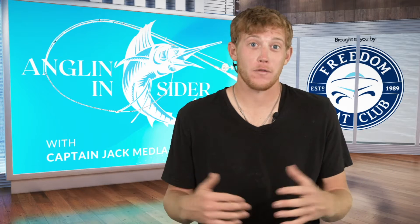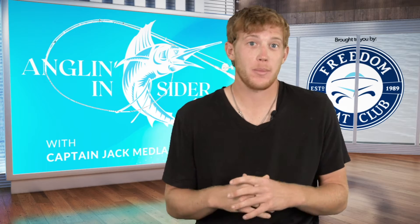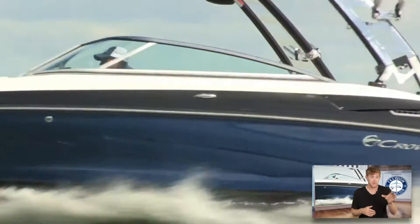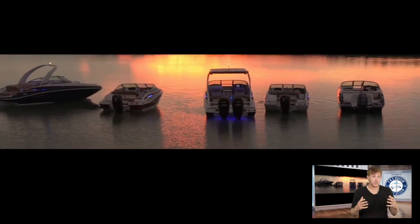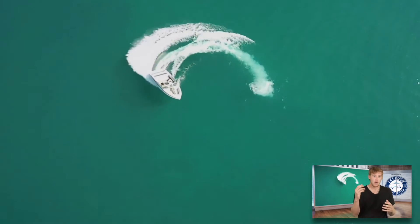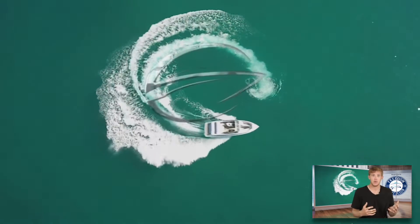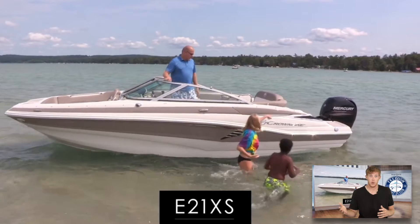From this center console fishing boat, we're going to transition over to a deck boat — more of your cruising pleasure boat or wake sports boat. This specific boat is made by Crownline. They have a really cool hull design which allows them to do pretty impressive maneuvers at high speeds, and it offers a ton more seating than a center console fishing boat or a bay boat.